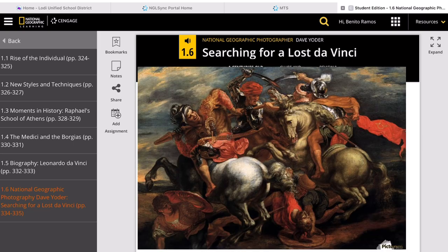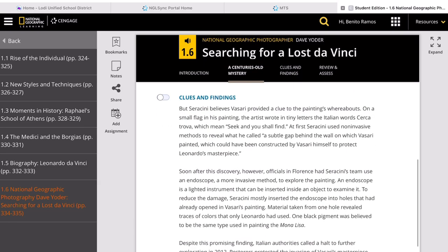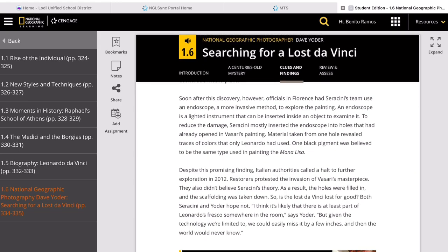The fresco depicts four men on horseback engaged in an intense battle. Leonardo had completed the Mona Lisa, but it was the Battle of Anghiari that other artists came to admire and copy. About 50 years after the painting of the fresco, a Renaissance artist and writer named Giorgio Vasari was asked to redecorate the town hall. Legend has it that rather than destroy Leonardo's fresco, Vasari built a wall over the painting and then painted his own battle scene on the new wall.